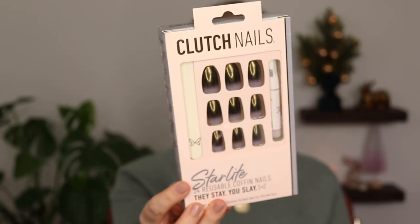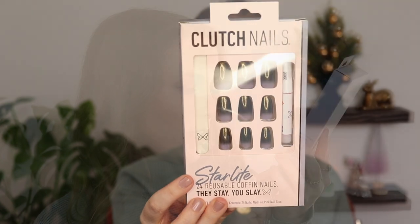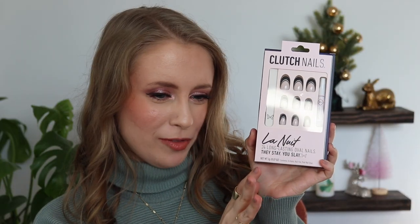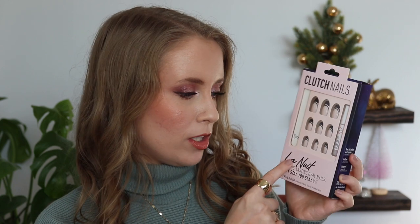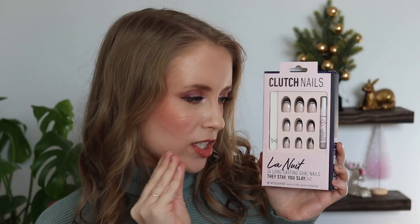The first set I got was Starlight — it's an ombre nail that fades from a deep purple to black with gold shimmer, really pretty. That's a coffin nail shape, which I'll likely cut down to a shorter length because I can't do super long nails. The nice thing is you can cut and shape them however you want. The next set I got was La Nuit — I think that's French for 'the night' — these are oval nails which I like. They have a black french tip. I do wish the nail bed part was more translucent nude rather than opaque, but they're pretty and I can always paint over them.